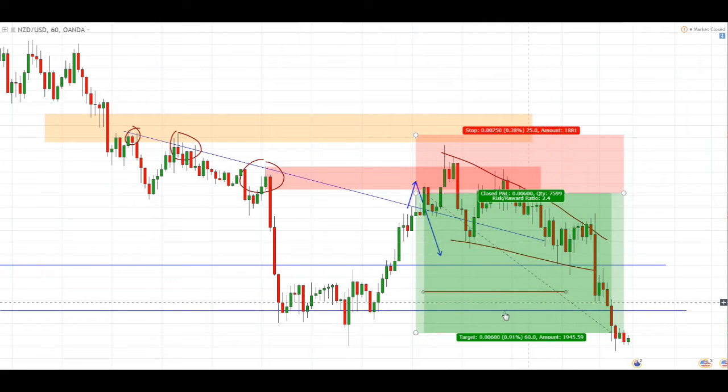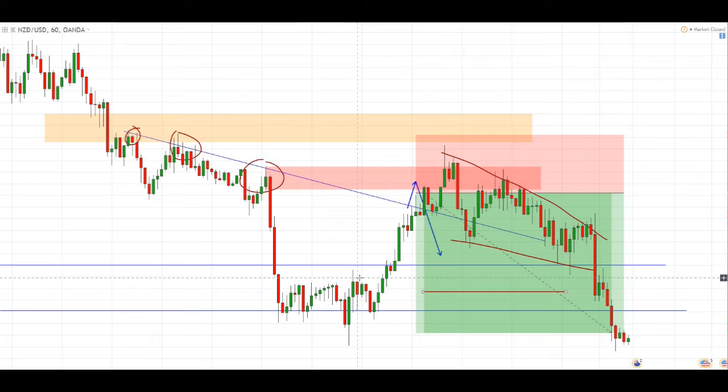Now you can see that I actually took 60 pips out of this trade, but I'll explain in a bit why I extended my targets to about 60 pips. So next you can see that price did exactly what I had expected it to do.